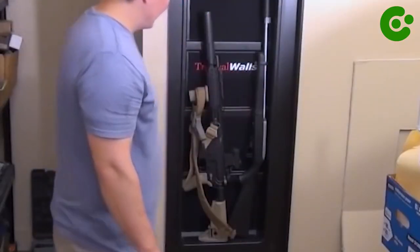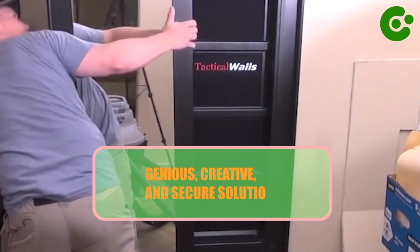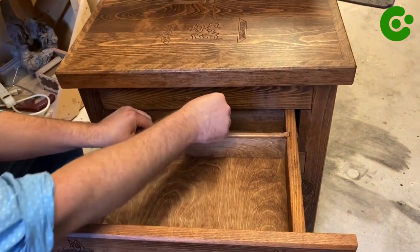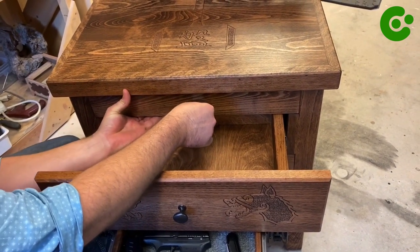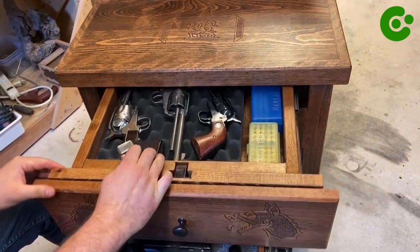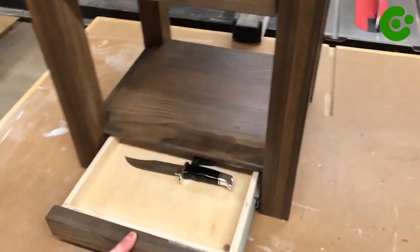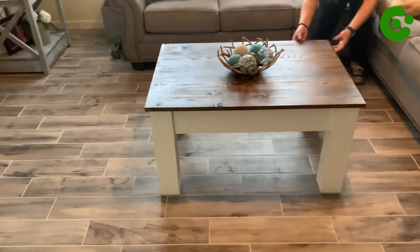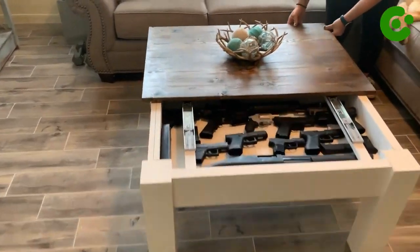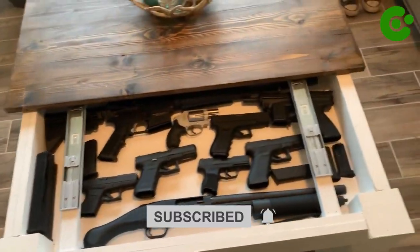The world of hidden gun and weapon storage offers ingenious, creative, and secure solutions — from bookshelves to mirrors and coffee tables, these options blend style with safety. Responsible firearm ownership and secure storage are essential for a safer society. Embrace innovation and prioritize safety in concealing your firearms effectively. Stay vigilant and keep your firearms hidden and out of sight.